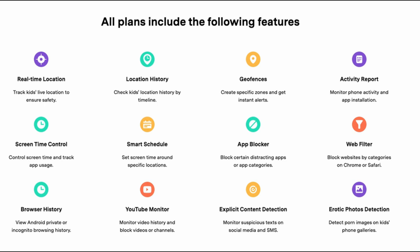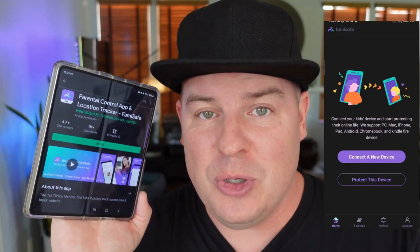Additional features include a YouTube monitor to track their video history and block videos or channels, explicit content detection, and erotic photo detection, which detects images on kids' phones and galleries.